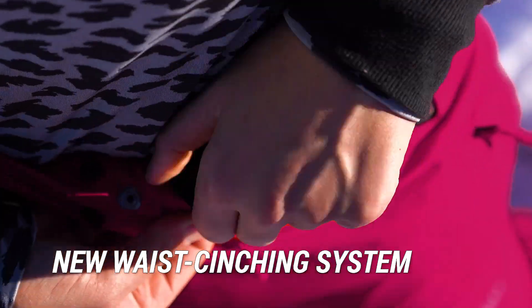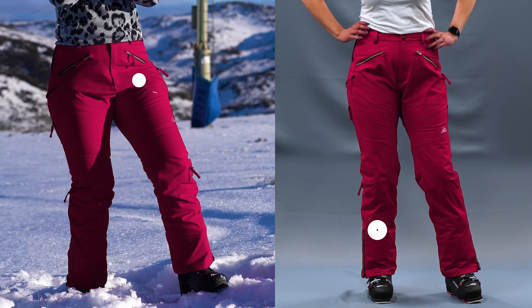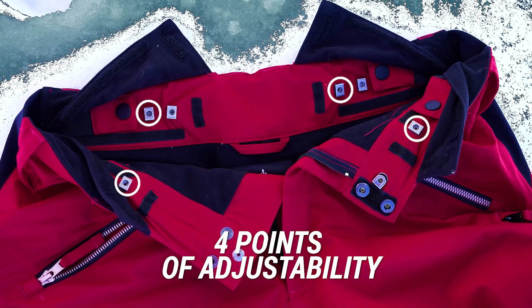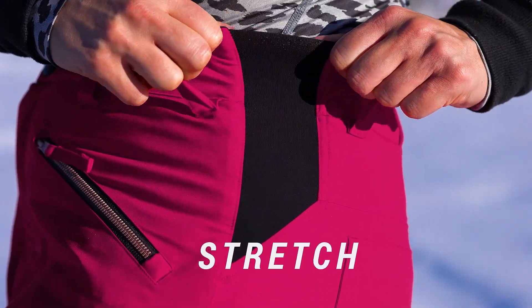We have a unique waist cinching system that means our pants are going to fit all different body shapes — apple, pear, or hourglass. Four points of adjustability on the waist, paired with a stretch panel on each side, ensures a better, comfortable fit for you.